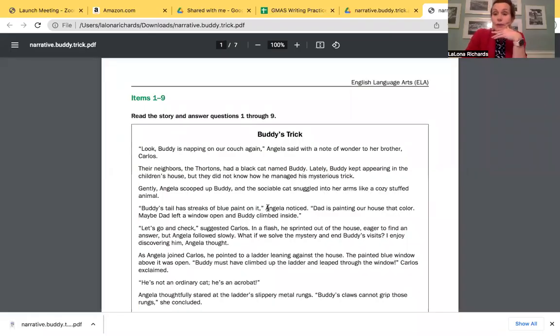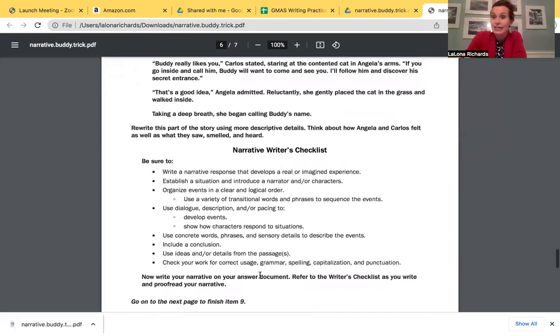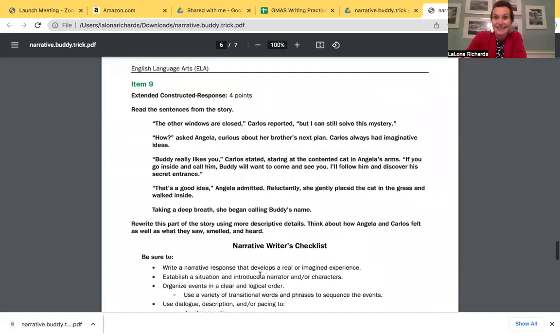I'm going to share my screen quickly. You may have read this story before — this is the fifth grade example. If you're in third grade, I have another one I'll show you, but really any grade can do any of these examples. This is a story about Buddy the cat. I'm not going to read the story right now — you can go back and read this with your teacher, or pause the video if you're in class. This is about Buddy, a cat who is sneaking into the next door neighbor's house, and two kids are trying to solve the mystery of how he gets in.